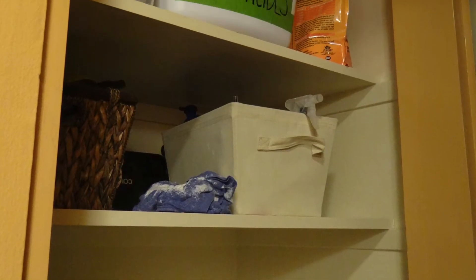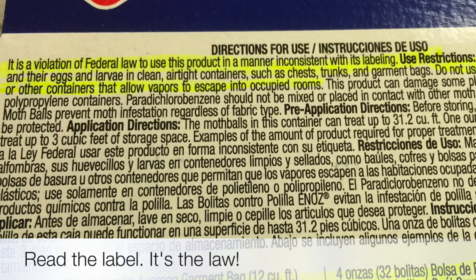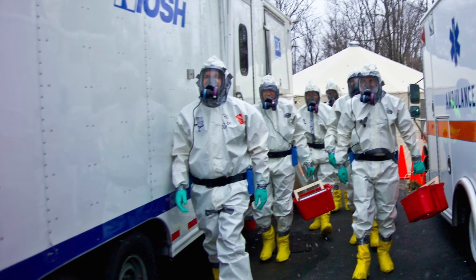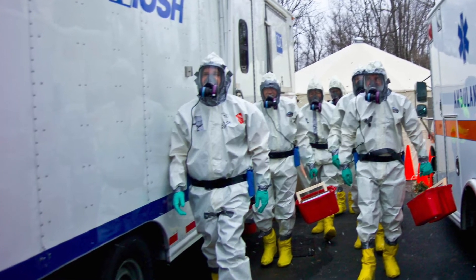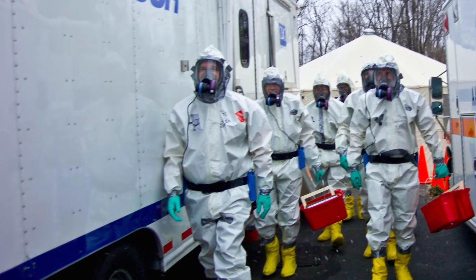What if they are stored out of the reach of children? Isn't that safe enough? No. Storing pesticides in other containers is not only an unsafe practice, but it can be illegal in some states. If someone were to drink or spill it, the emergency responders would not have access to the label. They would not have any idea what was in the bottle, how to treat the illness, or what precautions to take.